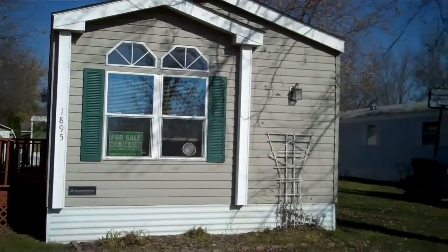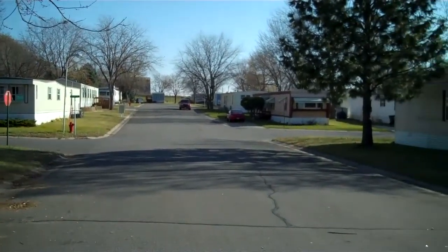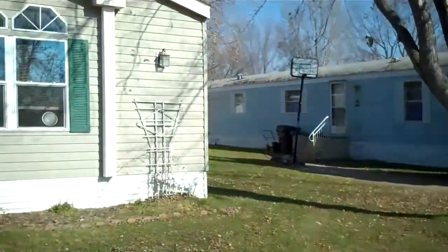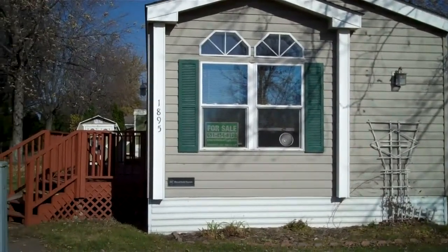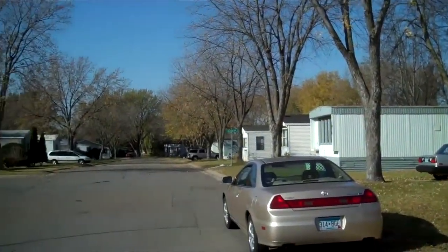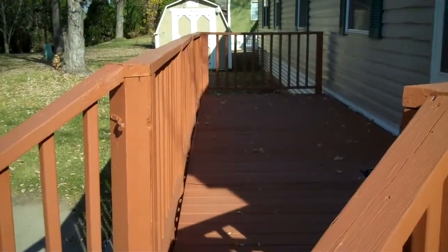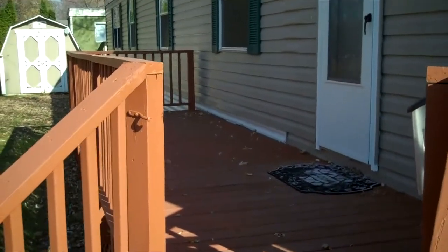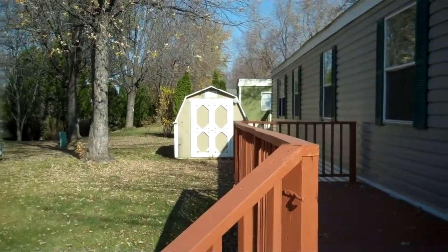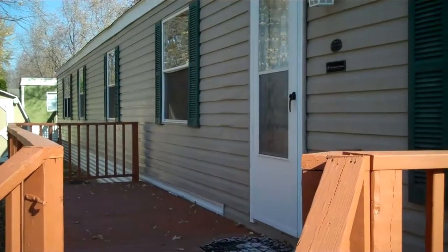You can kind of see for yourself the quiet community we have here, with off-street parking. I also want to give you a shot of this large deck — gorgeous deck with a gate in the front so you can keep the kids or the dogs in there. It also comes with a storage building to keep your lawn mower, tools, paint, whatever you need. Again, this is 1895 84th Street, listed for $39,900.